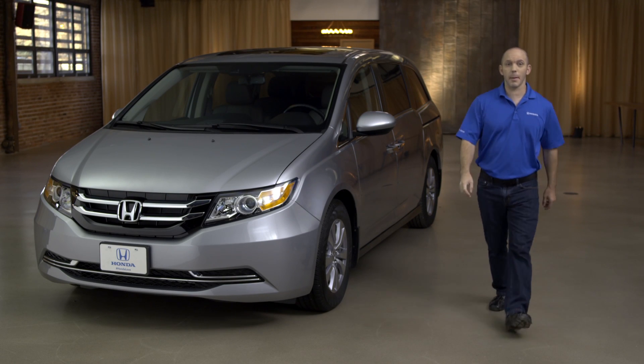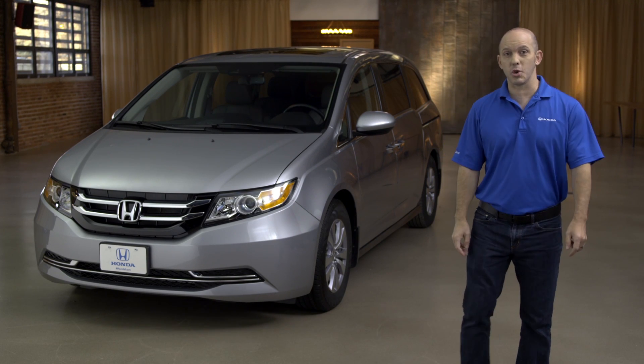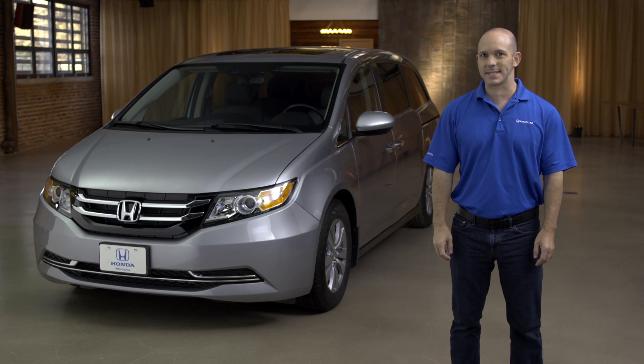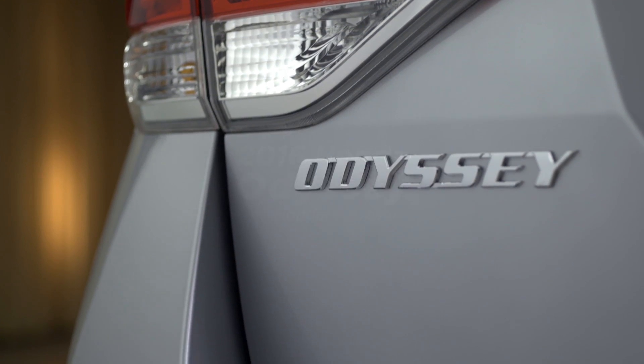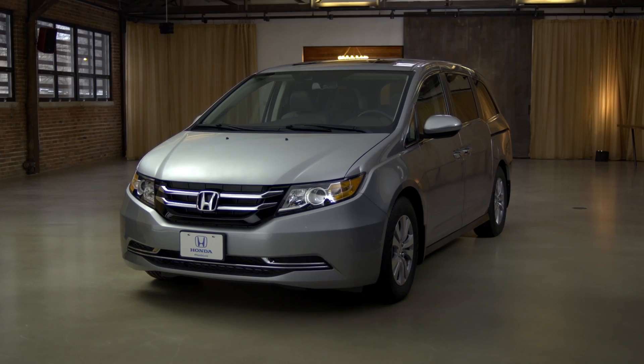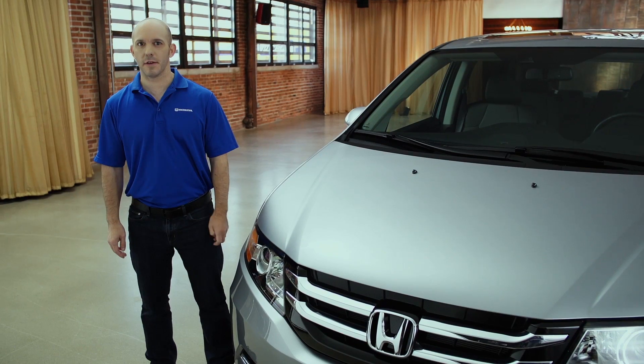Hi, I'm Honda Pro Jason. Today I'm going to walk you guys around this awesome 2016 Honda Odyssey EXL. Let me show you guys why this Honda Odyssey is a great family vehicle.